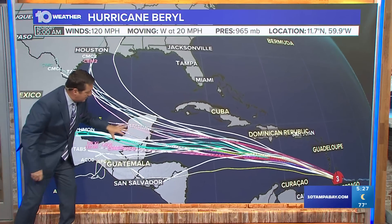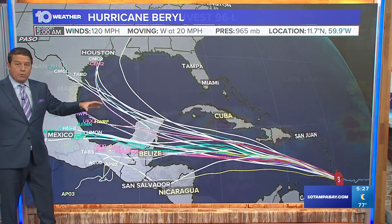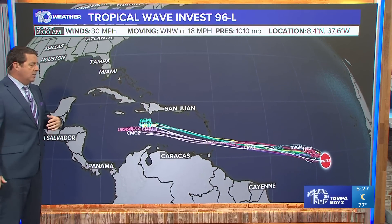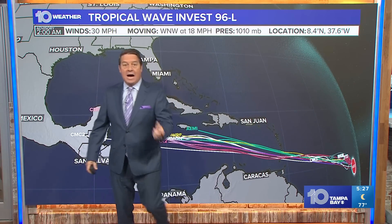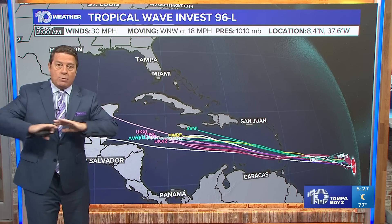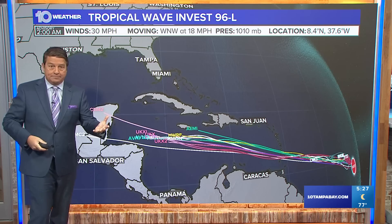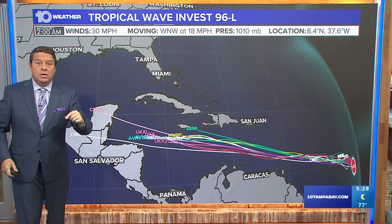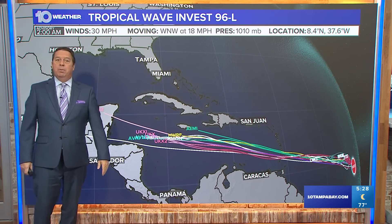These are the forecast models generally taking it into the Yucatan Peninsula. Some take the remnants off to the north and west. The forecast for Invest 96L, which is trailing behind it, is similar at least in track, keeping it generally down to the south. But what's happening is there's cooler water behind Burrell — Burrell's blowing that warm water at the top away, cooler water comes up. It's called basically upwelling cooling, and that is going to give it less energy. So I'm not too worried about the second one either.